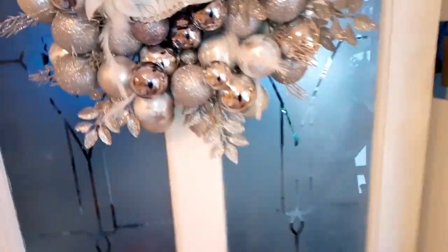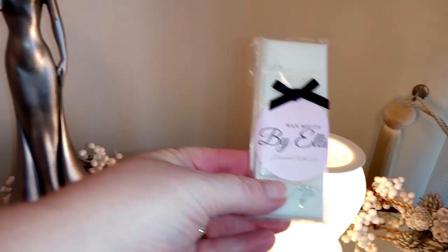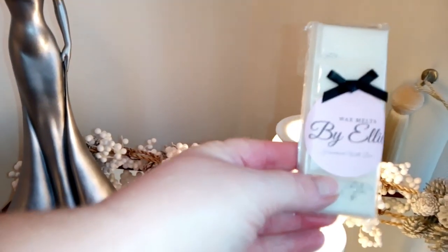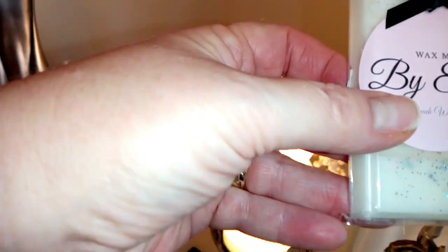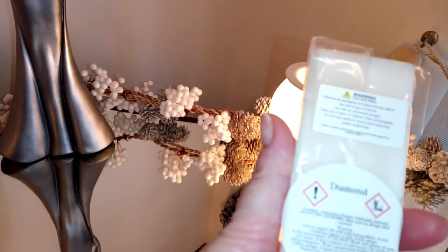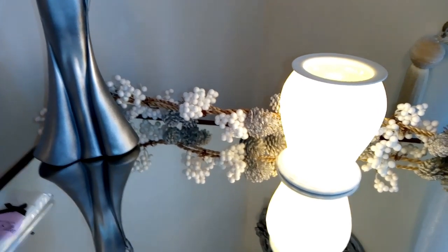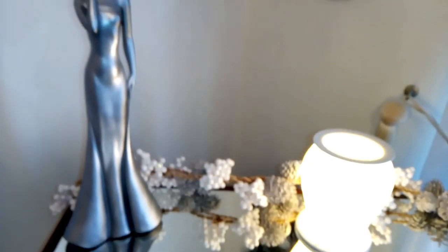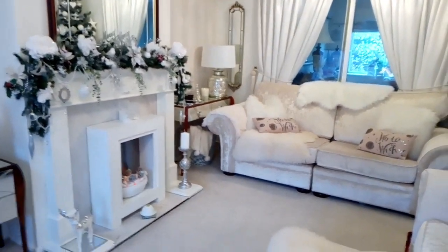I must mention the scent I'm burning in my wax melt burner — it was gifted by a company called By Ellie. She's a small business making absolutely beautiful wax melts, really nicely packaged with glitter in them, and they smell divine. This one is called Diamond and I have a discount code for 10% off your first order — I'll link her website below. It's so important right now to support small businesses. So that's the living room — now I'm moving up to the bedroom.